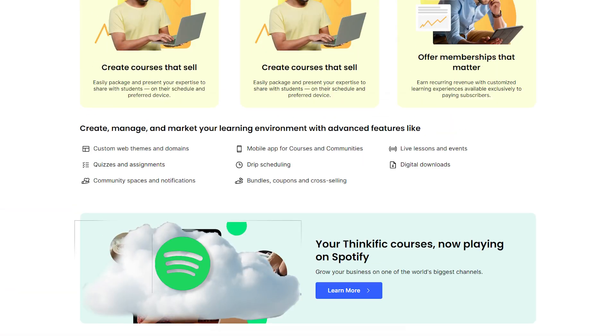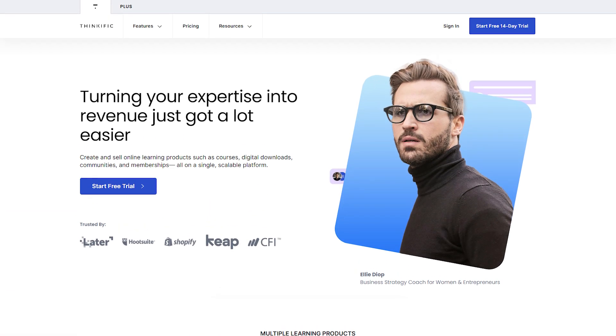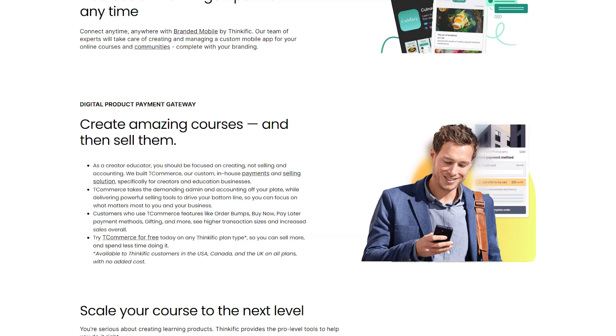On Thinkific, you construct your course by adding chapters which contain individual lessons. When you add a new lesson, you're first prompted to select a type of lesson. One of Thinkific's advantages is that they offer a few lesson types that not all platforms provide, including assignments, surveys, and more customizable quizzes.